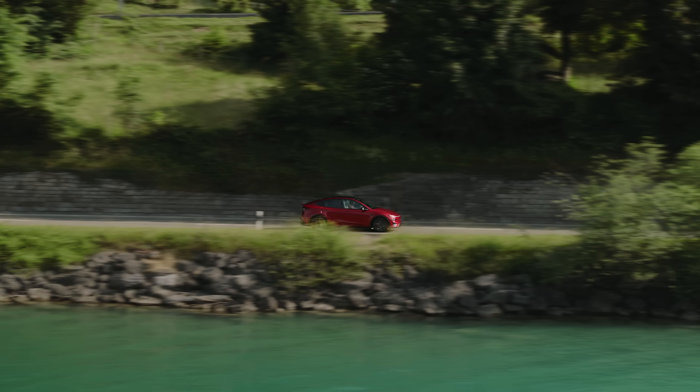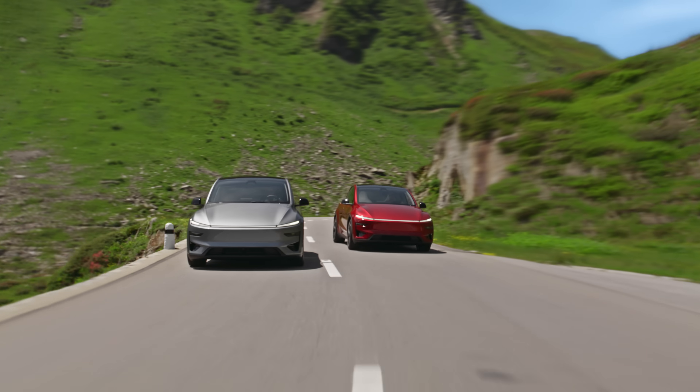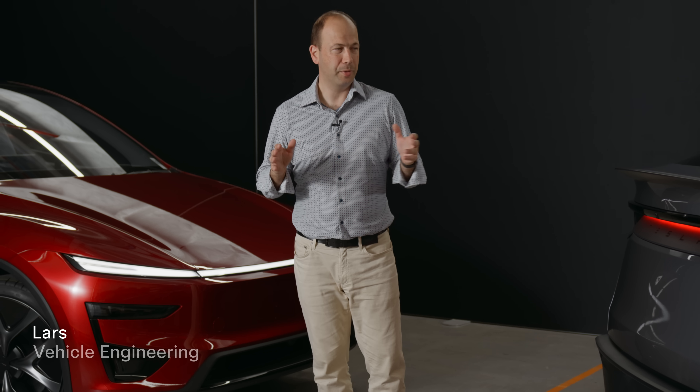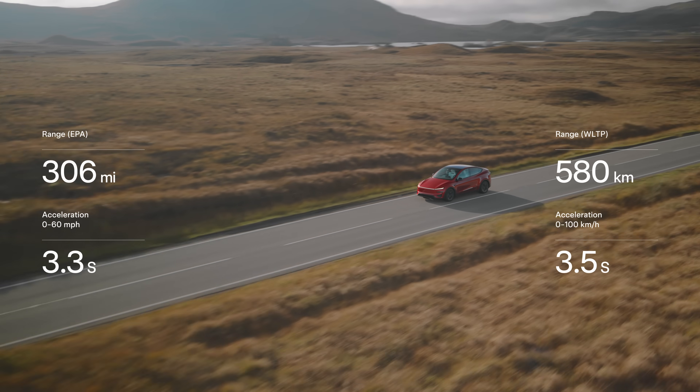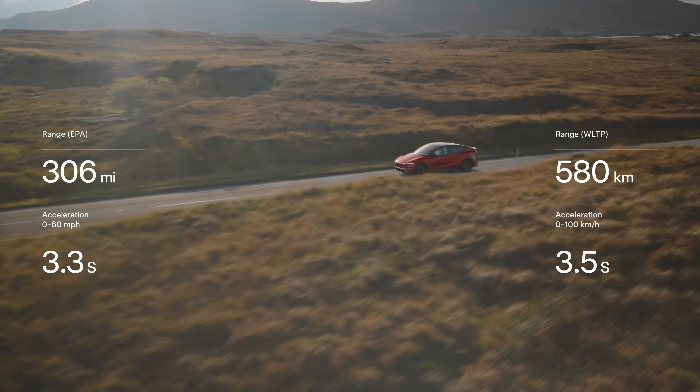The Model Y Performance is better than it's ever been in terms of its performance specs. We go 0 to 60 in 3.3 seconds, 0 to 100 in 3.5 seconds. With the new cells and all of the efficiency improvements we've also increased range up to 306 miles on the EPA cycle or 580 kilometers on the WLTP.